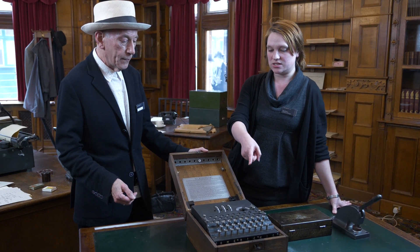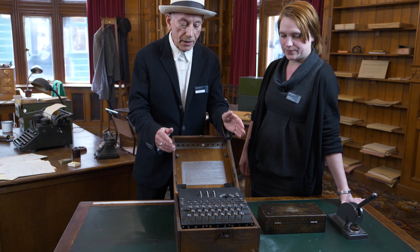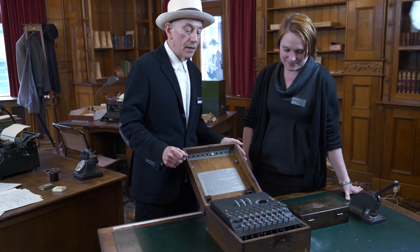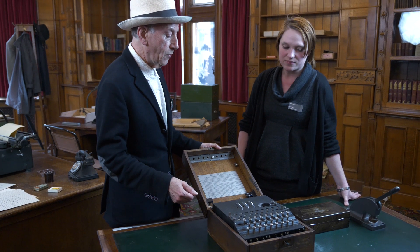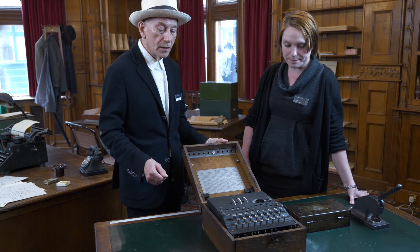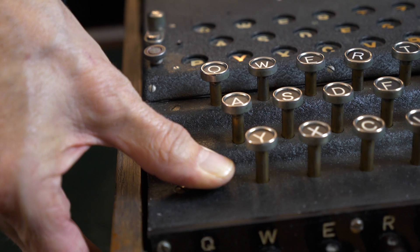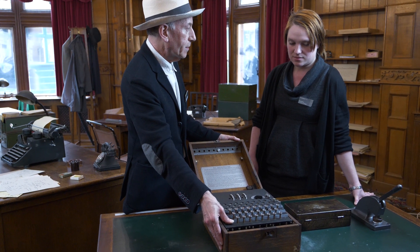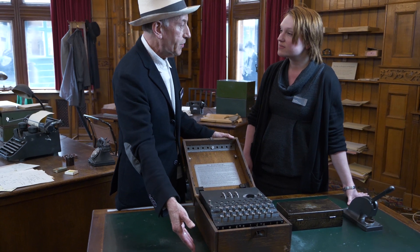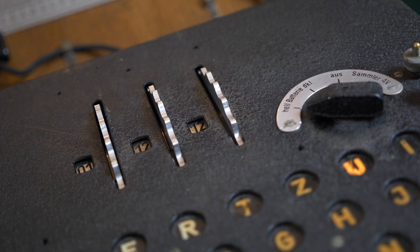So you type your message in this — does it come out somewhere or is it like a typewriter? Well, let me show you. It's electromechanical so I turn it on because it has a power supply. It has an internal power supply or you can run it from the vehicle that it's being carried on. And then I can press a key and when I do that, one of the lights lights up. And if I press that key again, a different light lights up.